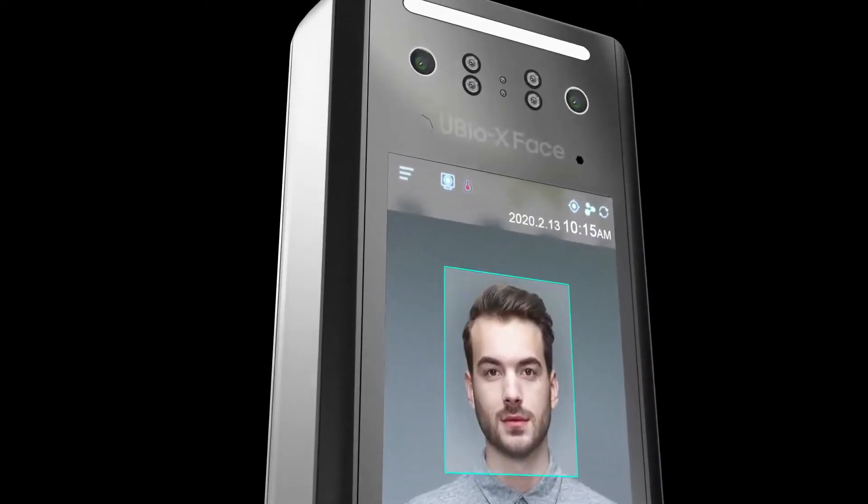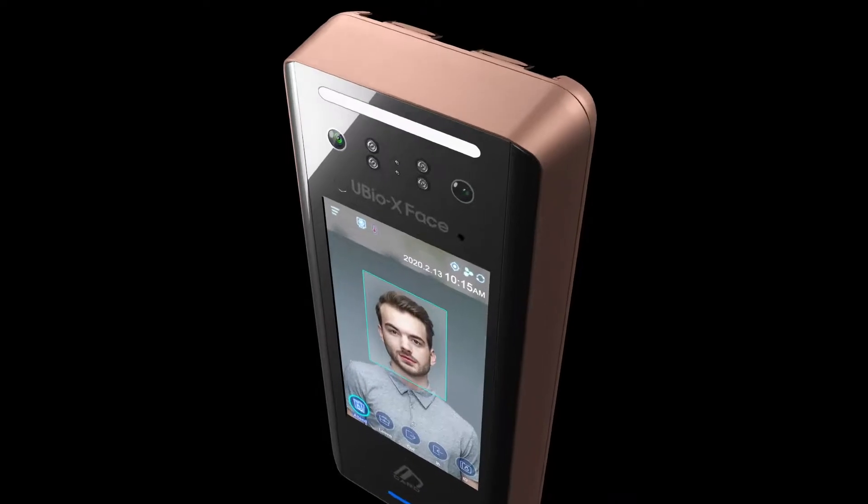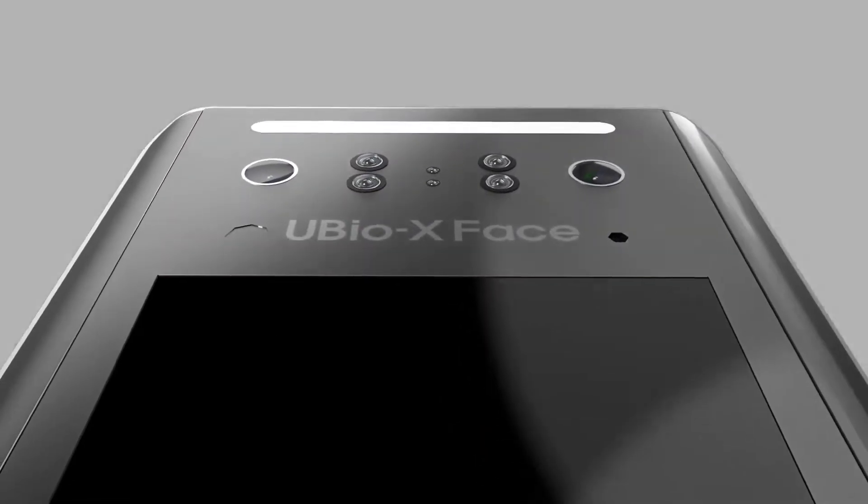Ubio X-Face: advanced facial recognition solution with security, convenience, and slim design.